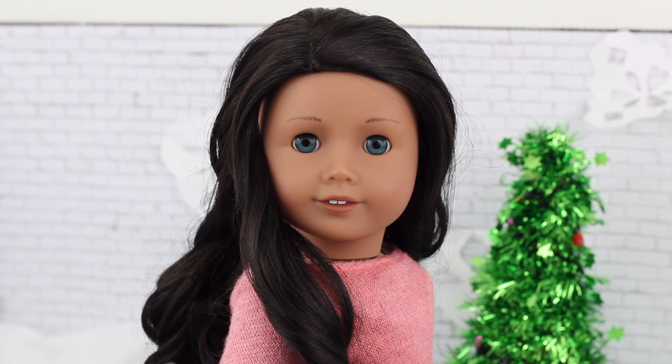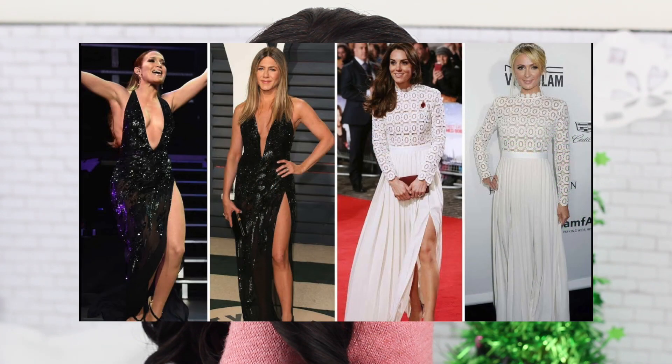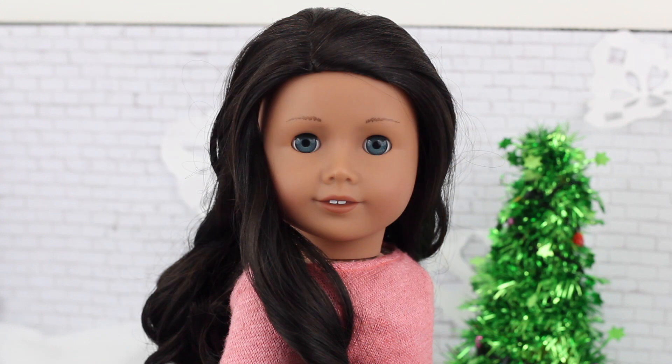We're going to be doing a who wore it better contest. You've probably seen in celebrity or fashion magazines, two celebrities will be wearing the same top for example and style it differently, and then people will vote on who wore it better. So we are going to be doing that with dolls today.